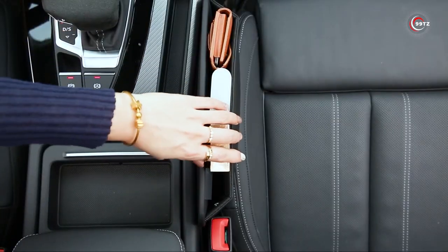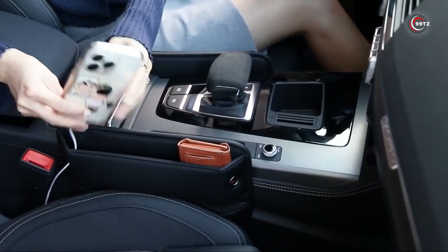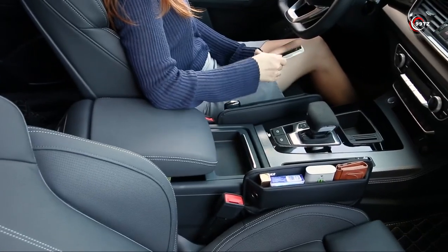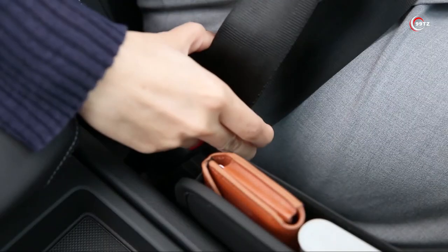Made from high-quality PU leather, it not only looks luxurious but also feels smooth to the touch. And the best part? It won't damage your seat leather. Upgrade your car's organization game with the Leather Car Seat Organizer and keep your essentials easily accessible.